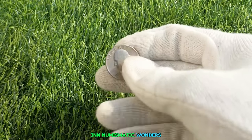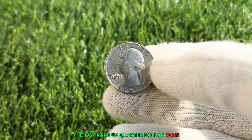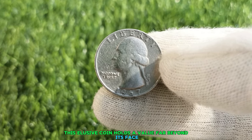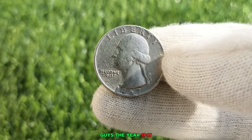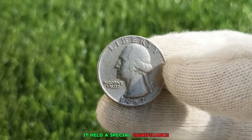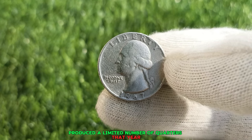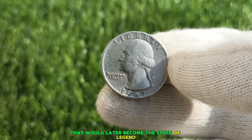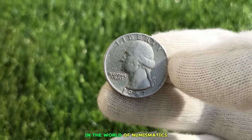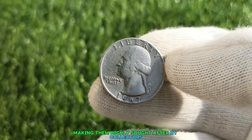In the realm of vintage treasures and numismatic wonders, few stories captivate the imagination like that of the 1967 rare US quarter dollar coin. Forgotten for decades, this elusive coin holds a value far beyond its face. The year 1967 was a time of change and transition in America. The US Mint quietly produced a limited number of quarters that year, each with a unique feature that would later become the stuff of legend. The 1967 Washington Quarter is a rare gem, believed to have been minted with a special alloy, making it highly sought after by collectors.